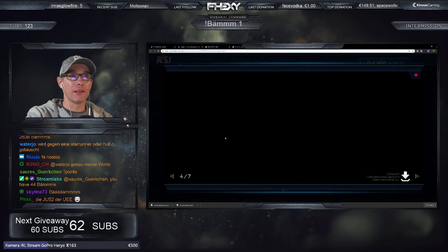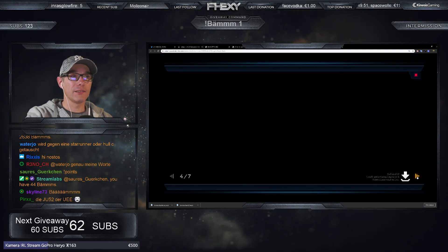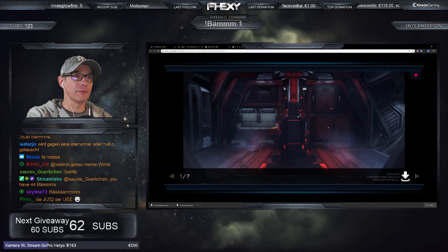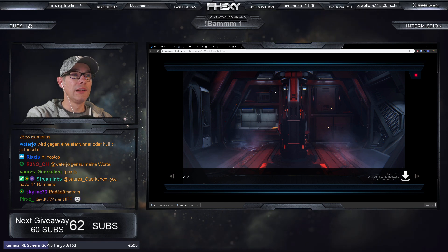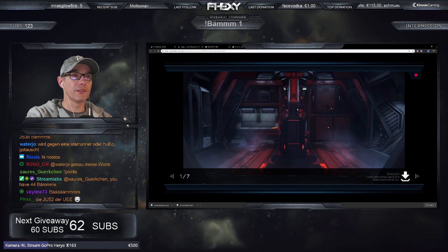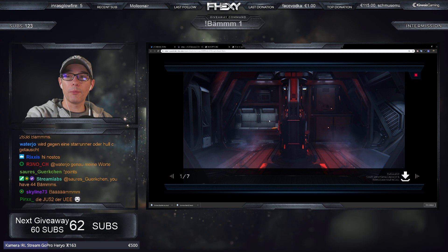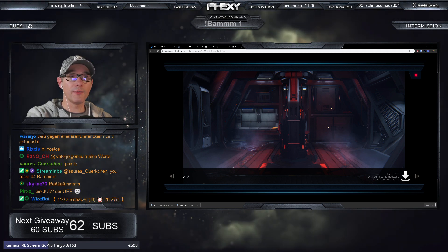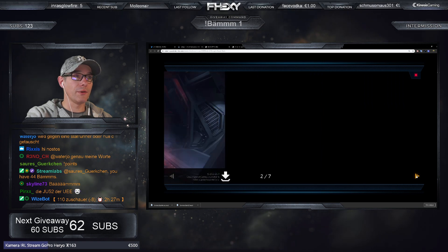Hier sehen wir die Konzeptskizzen, da haben sie angefangen, die ersten Entwürfe zu bauen. Das ist hier der hintere Stuhl – quasi das Scanning-Tool für den zweiten Mann. Sie wird optimal mit zwei Personen genutzt: einer fliegt und der hintere Mann benutzt das Scanner-Array.